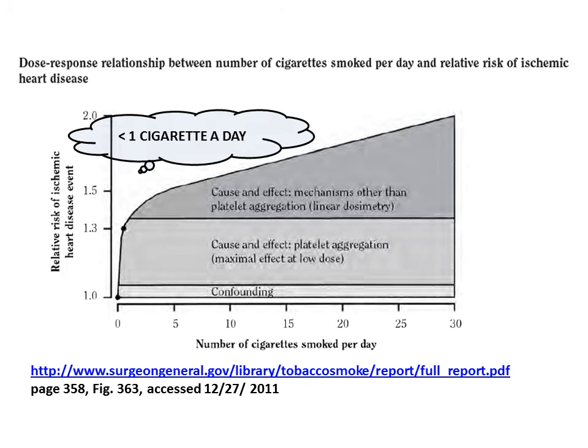This graph shows why second-hand smoke is a problem in terms of ischemic heart disease. Now that we can quantitate the level of an individual's smoking, it is known that just one cigarette a day is sufficient to cause platelet aggregation.